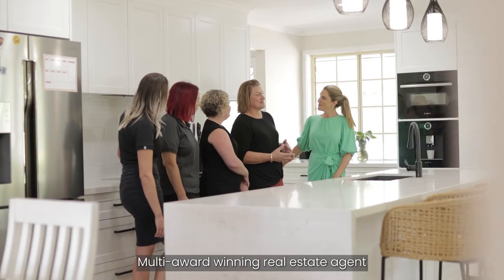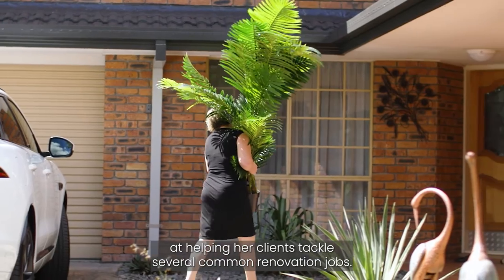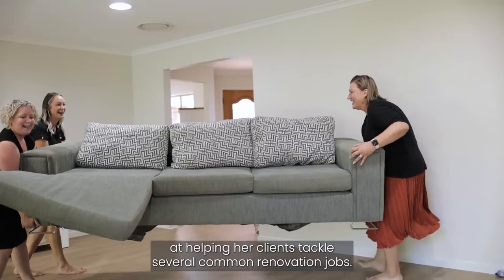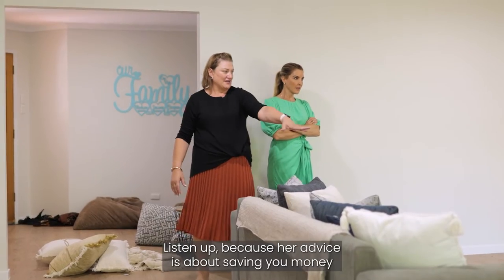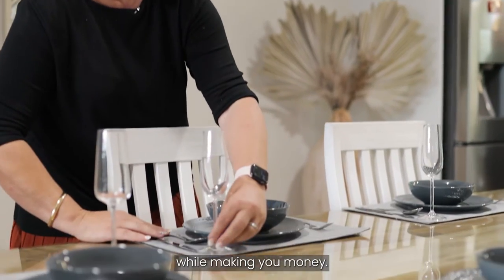Multi-award winning real estate agent Nicole Hintz is supremely experienced at helping her clients tackle several common renovation jobs. Listen up because her advice is about saving you money while making you money.